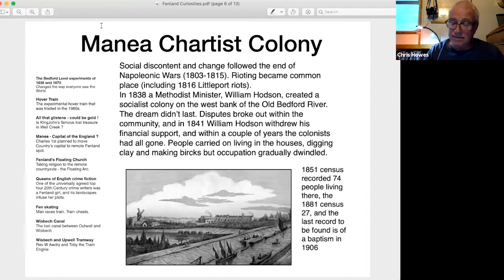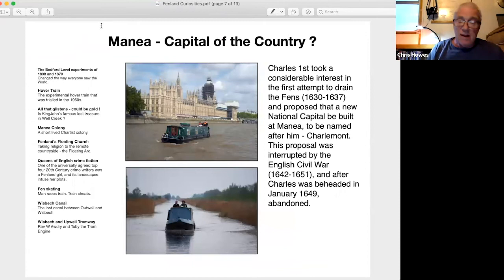Another interesting and little-known fact about Manea is that Charles I took a considerable interest in the first attempts to drain the Fens, which took place between 1630 and 1637, and proposed that a new national capital be built at Manea, to be named after him — Charlemont. This proposal was interrupted by the English Civil War, 1642 to 1651.